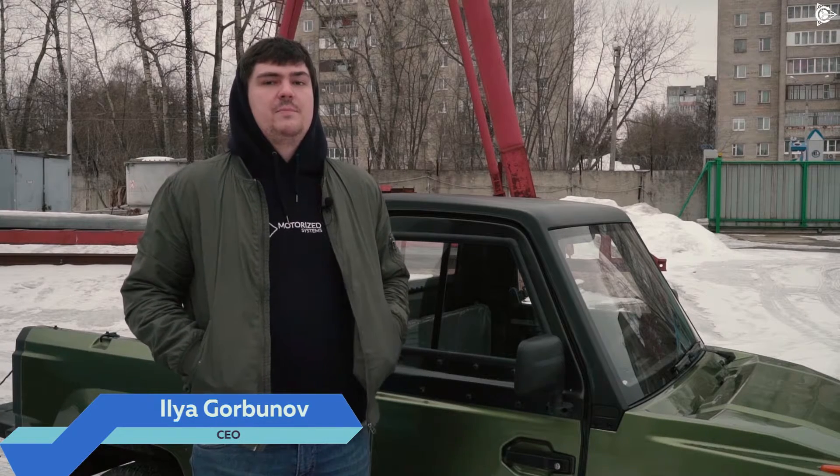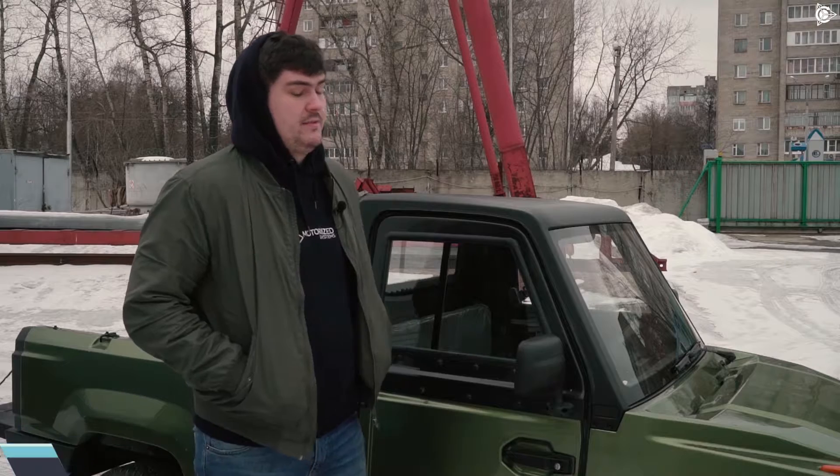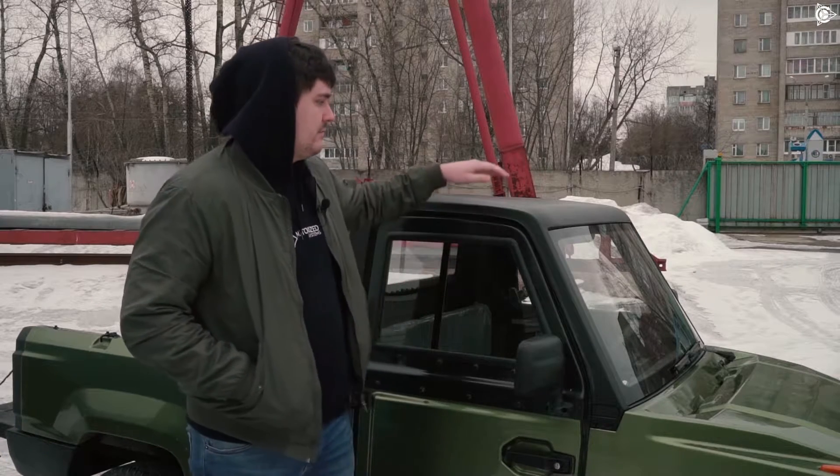Hi everyone, my name is Ilya and we're at the production facilities in Pushkino, Zavatskaya Street. Today I'll tell you a little bit about these babies. As you might have already seen, this is Pikmin. It's an electric car powered by an induction motor.